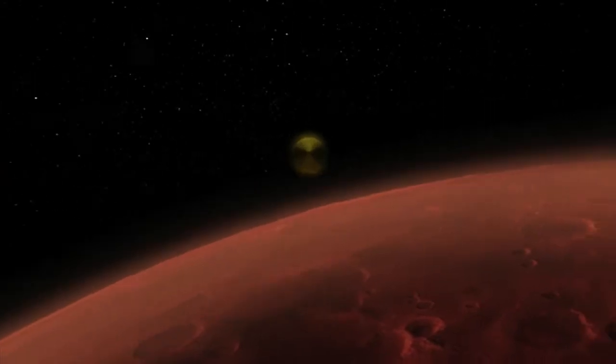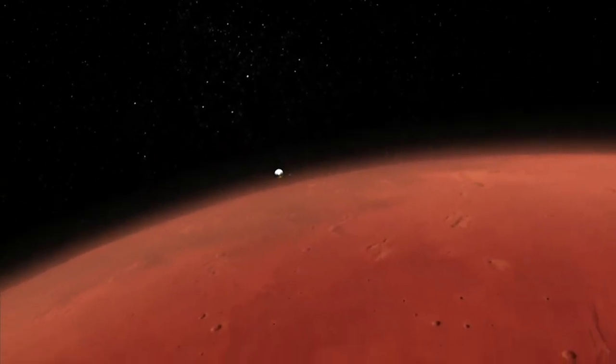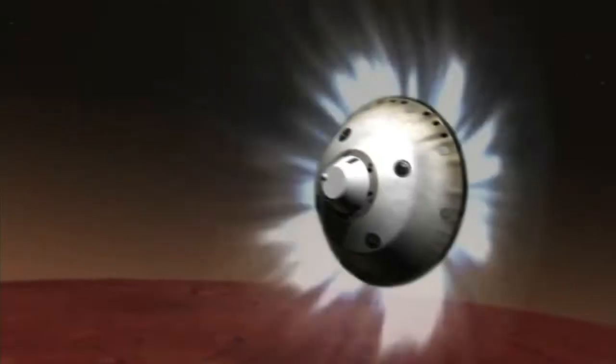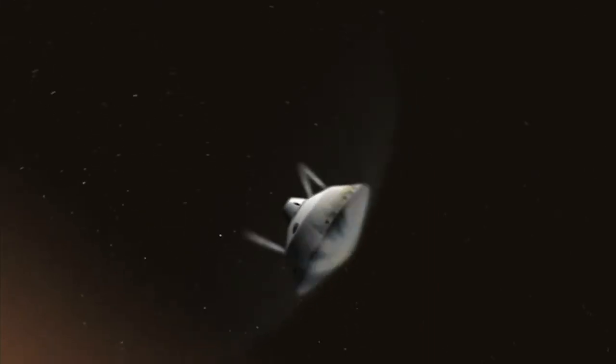Things are looking good, coming up on entry. We are beginning to feel the atmosphere as we go in here. It is reporting that we are seeing G's on the order of 11 to 12 Earth G's.